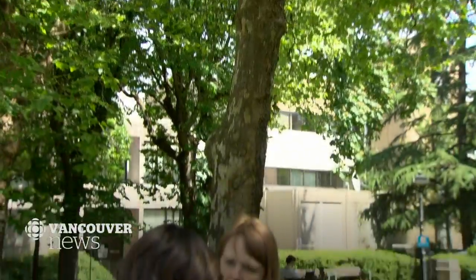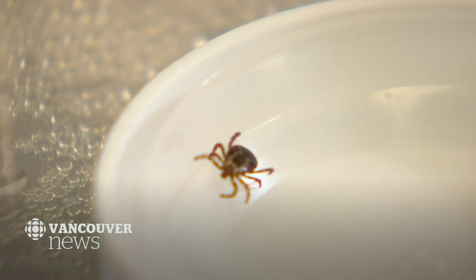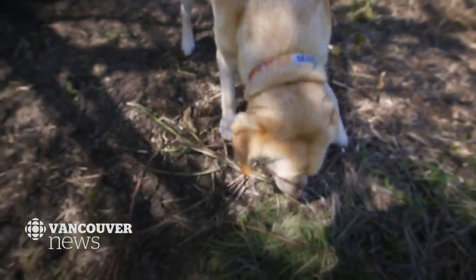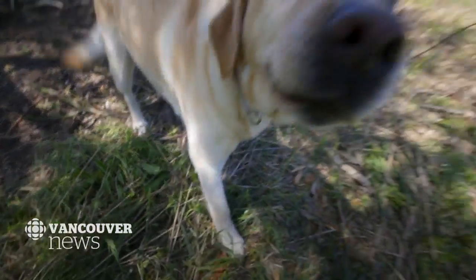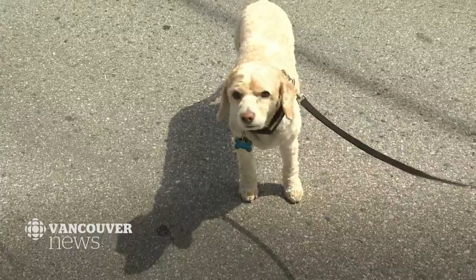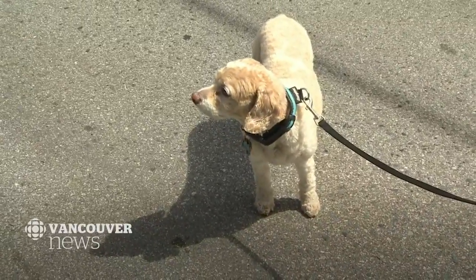But experts say ticks can be found anywhere in southern B.C., although it's unlikely you'd find them in urban areas. Ticks live on long grasses, trees, and bushes, so you're much more likely to see them in park or forested areas. Dogs who go off trails are more susceptible, and the tick that bit Kellan may have been loosely attached to Connor's coat before brushing up against his owner.